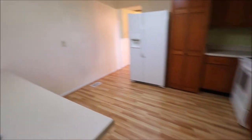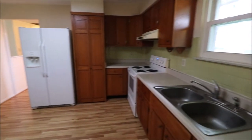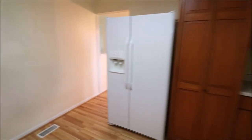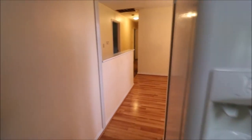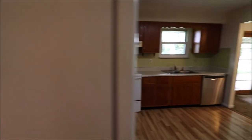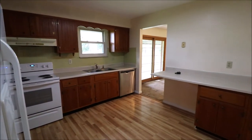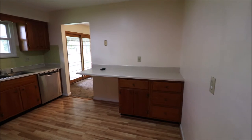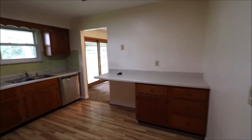Going into the kitchen, we have a large desk area, a pantry cabinet, and the kitchen sink overlooks the backyard so you can watch the kids and dogs play. All appliances do stay. There's also a dishwasher in this corner, plus a desk area for the kids to do homework.